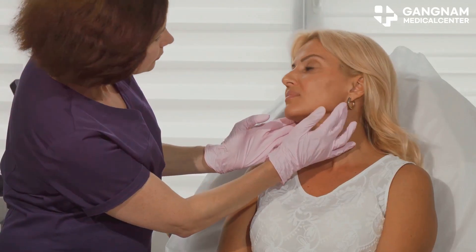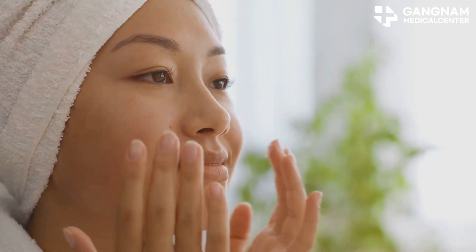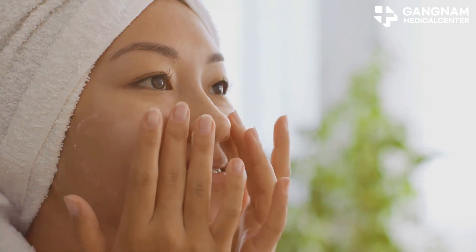But that's not all. Stem cell derived exosomes also strengthen the skin barrier. They reduce pores and prevent moisture loss, giving you that smooth, hydrated look we all crave.